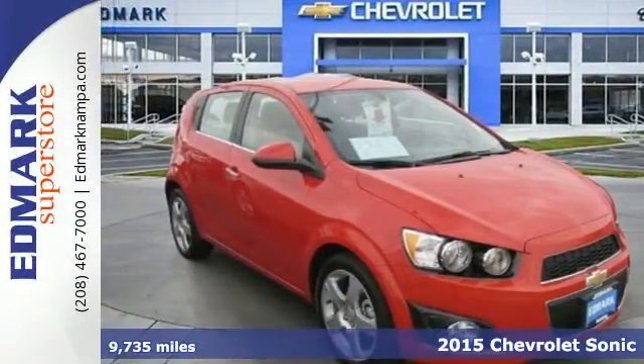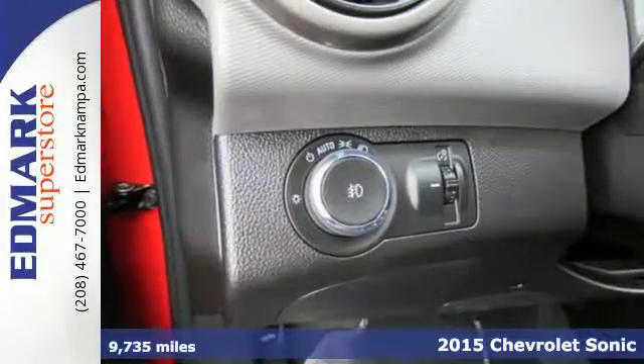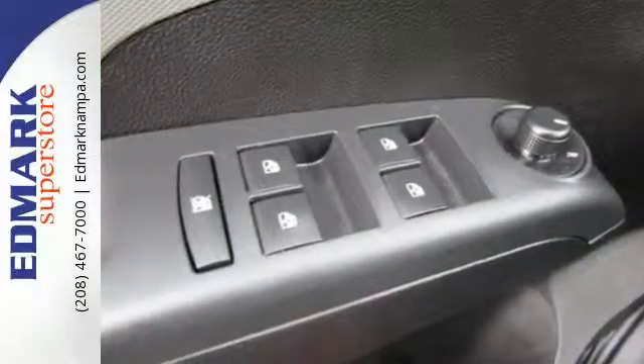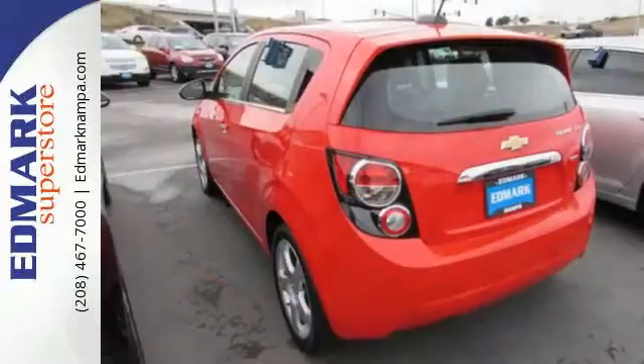Here's a 2015 Chevrolet Sonic LTZ. Zip around the city or cruise the countryside in this versatile Sonic. Everything you need is at your fingertips, from keyless entry and steering wheel mounted controls to OnStar with 4G LTE capability — this Sonic is designed with you in mind.